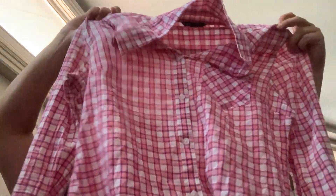This is another button-up shirt. This one is American Eagle, a medium — it's pink and purple. Thought that was nice.